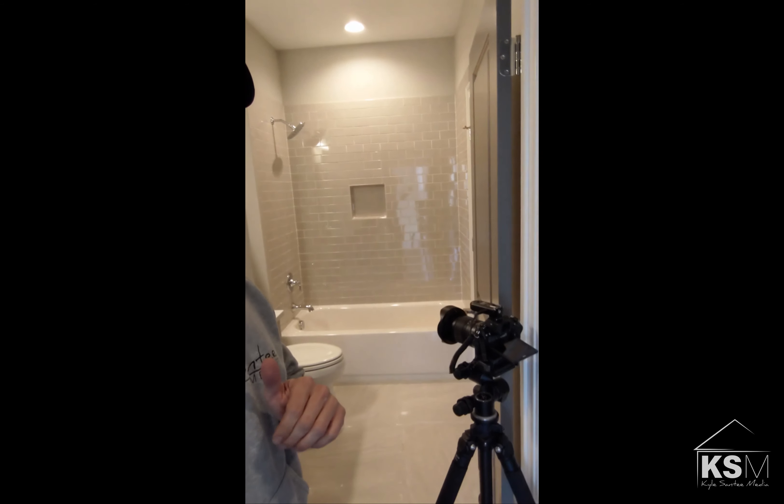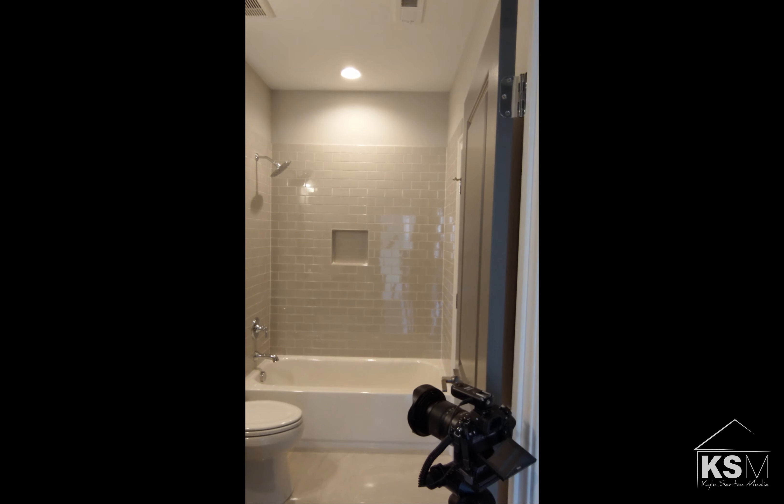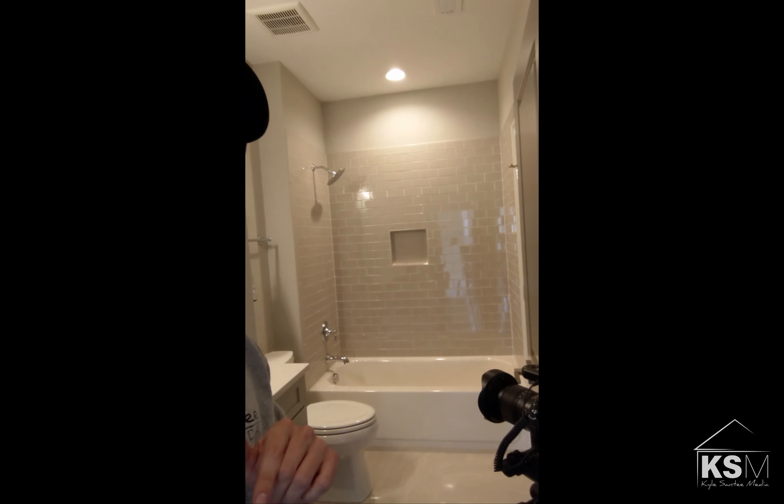I'm standing in the hallway right now, and I'm actually taking a picture of the hall bath. If you can see, there's a reflection on the tile. That's not good because it's going to be distracting, and you'll be able to see my camera and me standing there taking the picture.